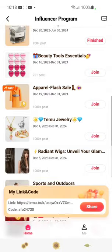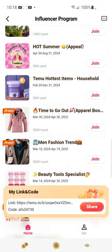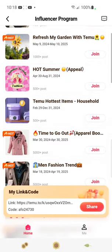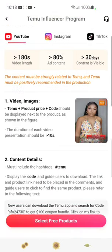So I figured we will pick four of these campaigns and you guys can choose which ones you would like to do. Let's click on Temu's Hottest Items and see what they figure are their hottest items.